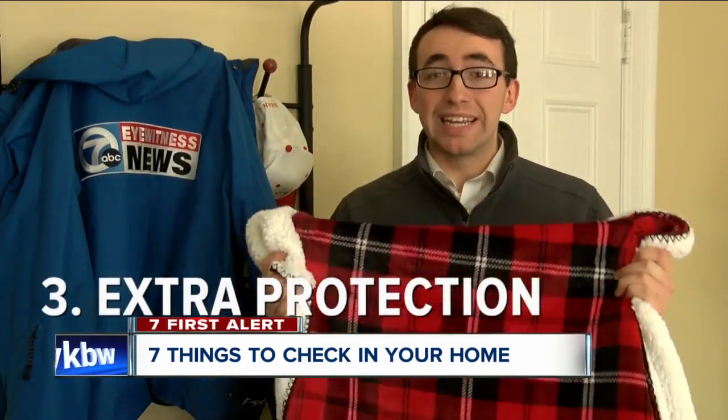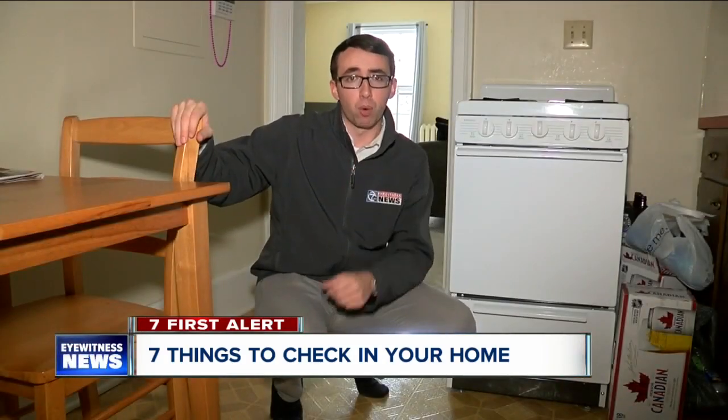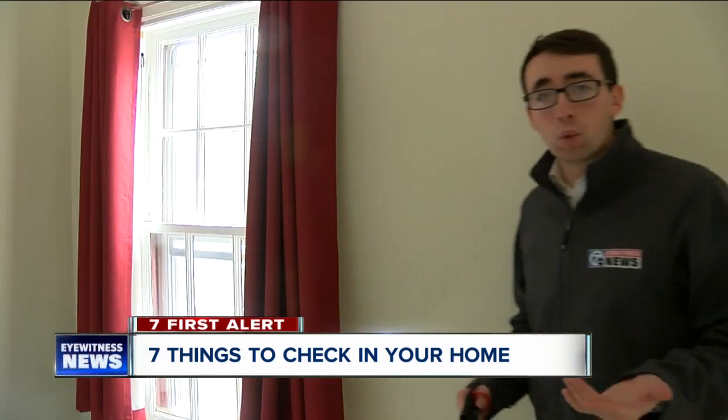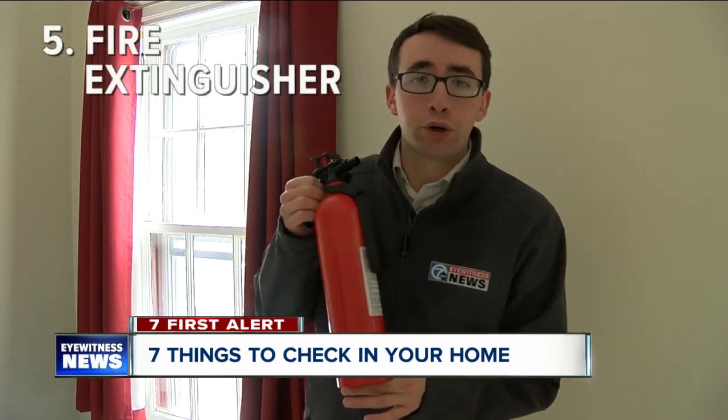FEMA recommends having a lot of extra coats and blankets around the house to help stay warm in case the power goes out. But it's also important to be smart about any additional ways you might heat your home. Using the oven is dangerous, and any space heaters should be kept at least three feet away from curtains. If they're not, that's one easy way to start a fire, which is why you should be sure there's a working fire extinguisher in your home and that everyone knows how to use it.